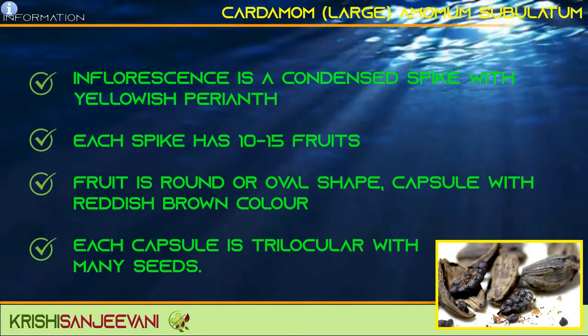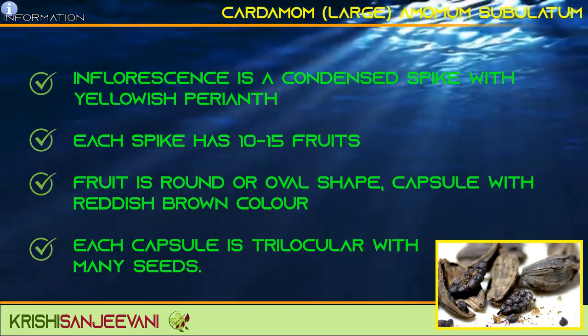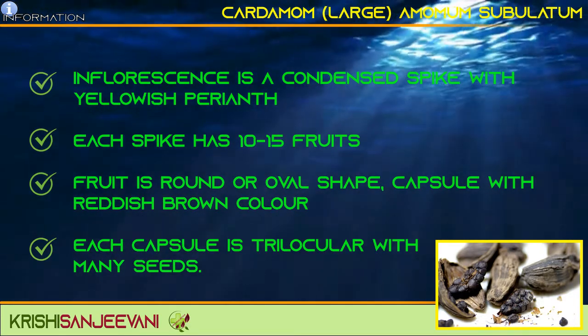The fruit is round or oval in shape — a capsule with reddish brown color. Each capsule is trilocular with many seeds.